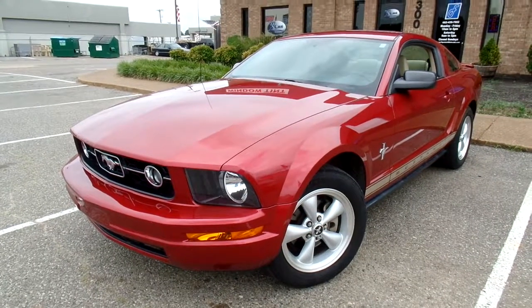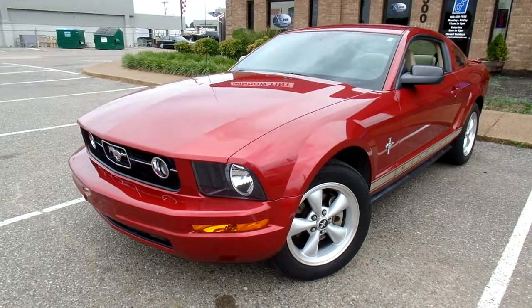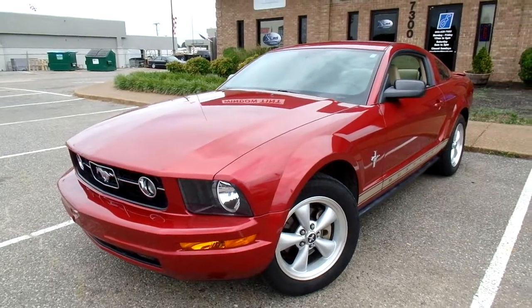Hello everyone, thanks for watching. This is Jillian with Flywheel Motors and today I want to quickly introduce you to this 2007 Ford Mustang.